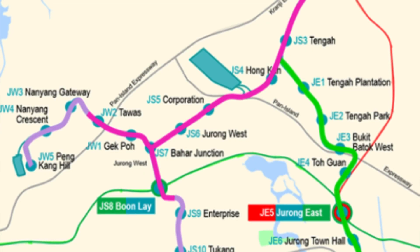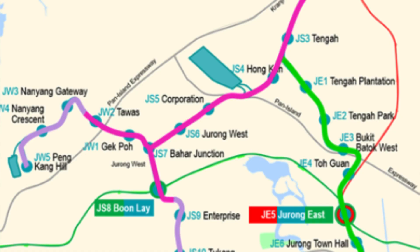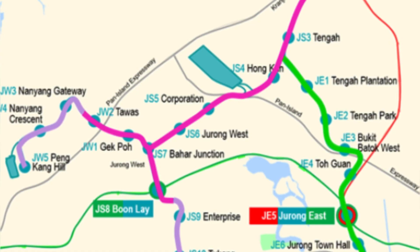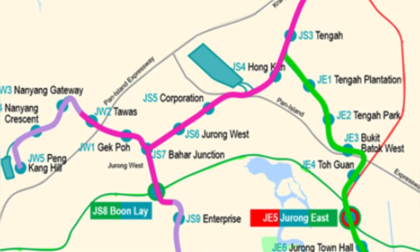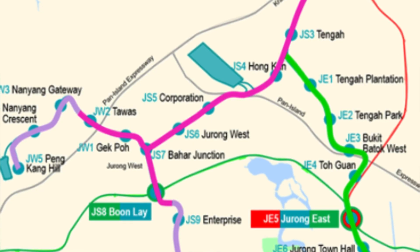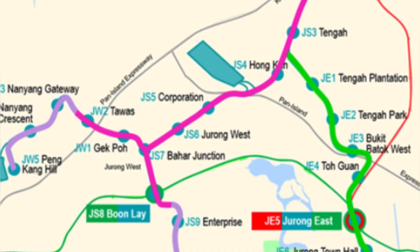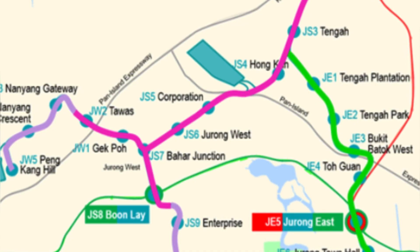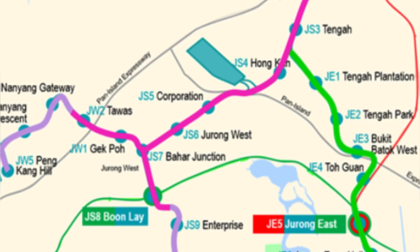The Jurong Region Line will be developed in three stages. Stage 1, 2027: Choa Chu Kang to Boon Lay Tuas. Stage 2, 2028: Tengah to Pandan Reservoir. And Stage 3, 2029: Enterprise to Jurong Pier and Nanyang Gateway.